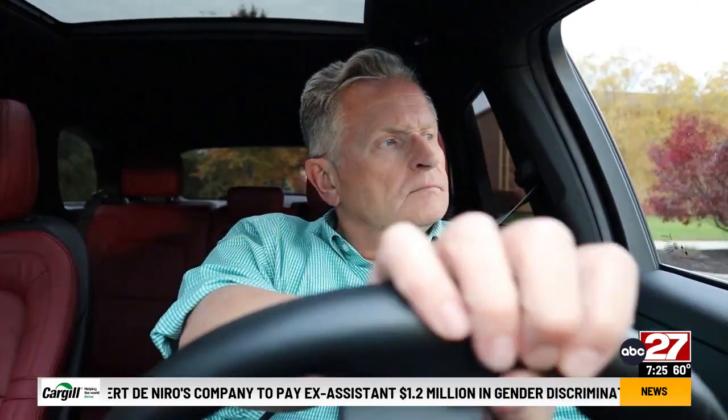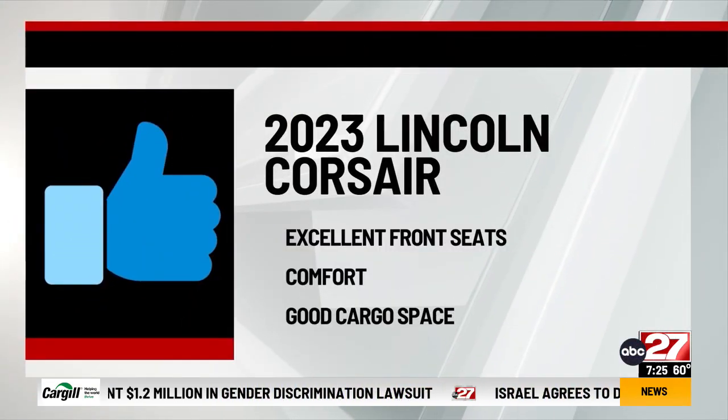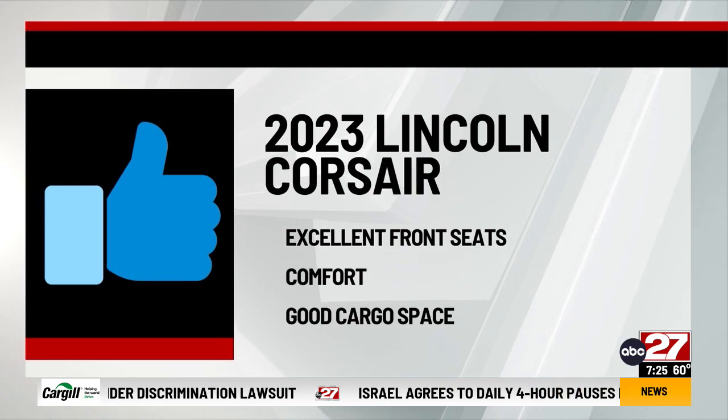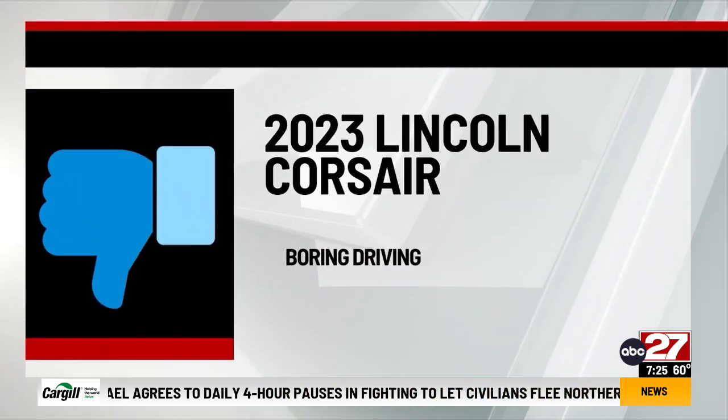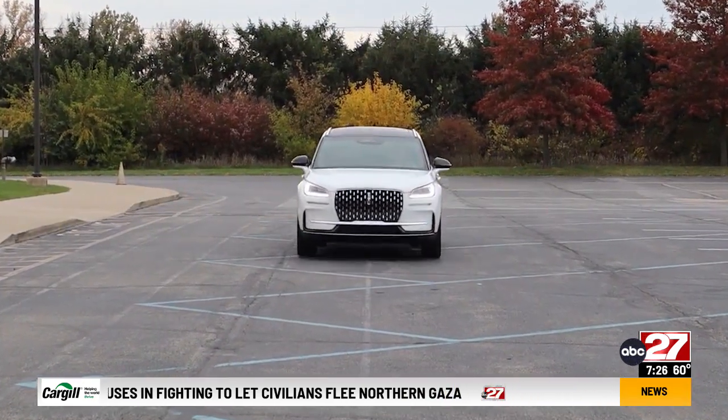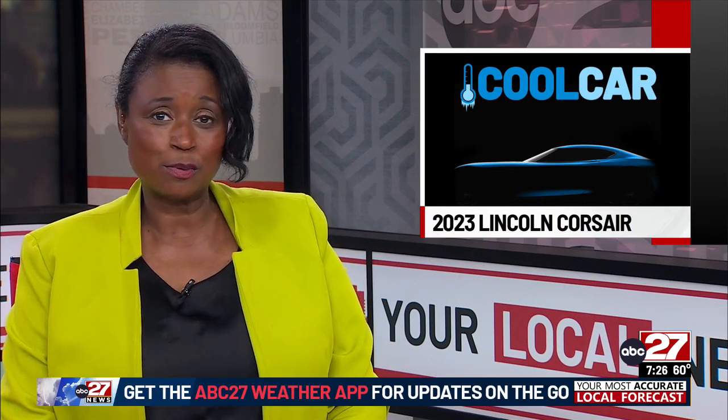For the Lincoln Corsair 2.0 All-Wheel Drive Reserve, I say thumbs up to the excellent front seats, comfort, and good cargo space. Thumbs down to boring driving. Dennis Buterbaugh, ABC 27 News. Dennis averaged about 26 miles per gallon in the Lincoln, and the as-reviewed sticker price is $60,685.